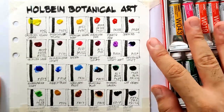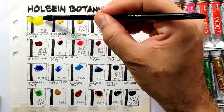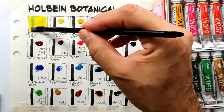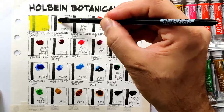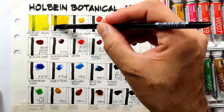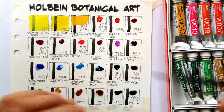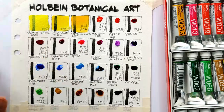Now we are ready to swatch. Let's start with cadmium yellow lemon - this is a genuine cadmium color so expect it to be more on the opaque side, but it is very light fast and a dependable pigment. Next we have imidazolone yellow, which is PY154 - this is a mid yellow. Next we have cadmium yellow deep, also a real cadmium combination with PY35 and pigment orange 20. As you can see, both the cadmium colors are more on the opaque side.